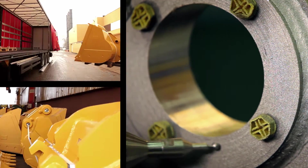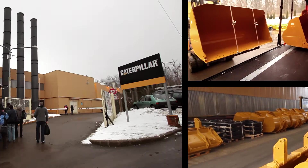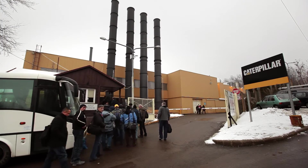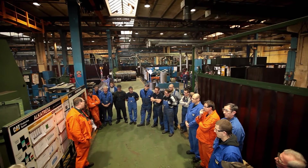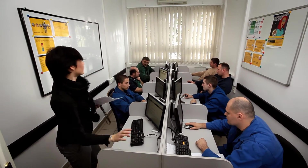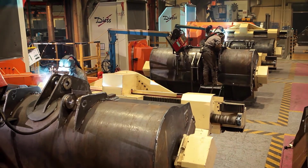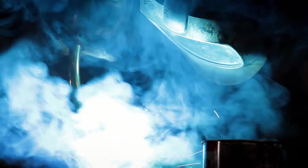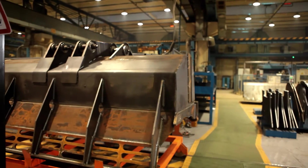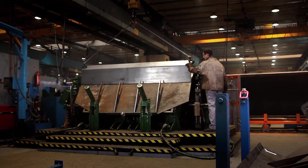We strive to ensure our steel products get to every customer in immaculate condition. We choose new staff for the factory carefully, but on top of this we place enormous stress on training. During the days of training and induction, they explain every area of the factory. Every process inside the factory happens according to CPS — that is, the Caterpillar Production System. These principles in every aspect follow the norms of standardized modern industrial production.